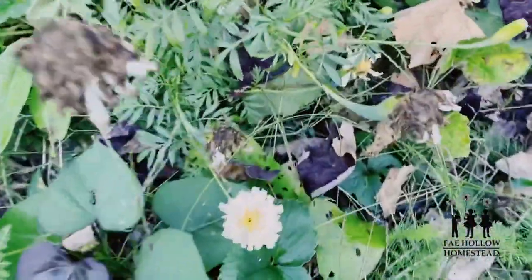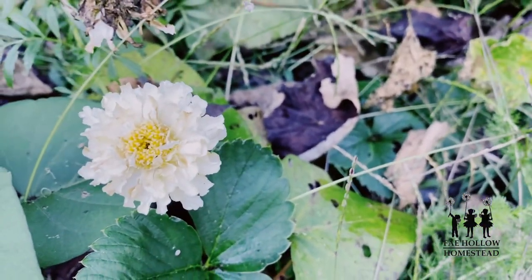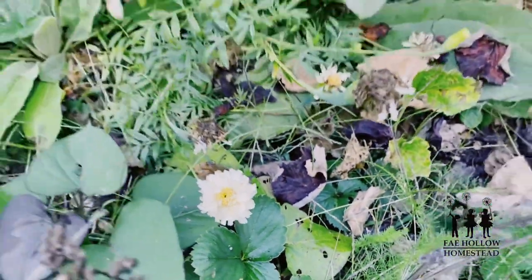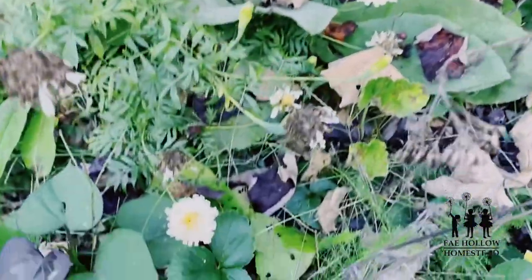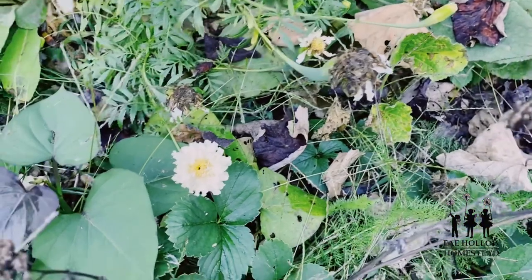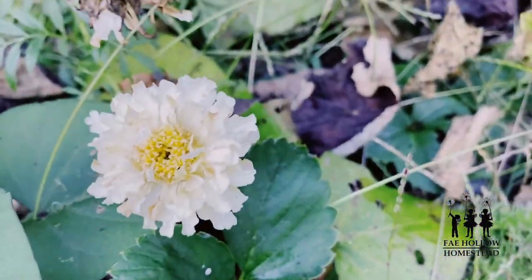Now look at this — this is my white marigold. I didn't see a whole lot of it this year; I think I put them in some places that didn't get quite enough sun. So I'm going to be saving the seeds from these this year and spreading those around for sure. A white marigold — have you ever seen such a thing?